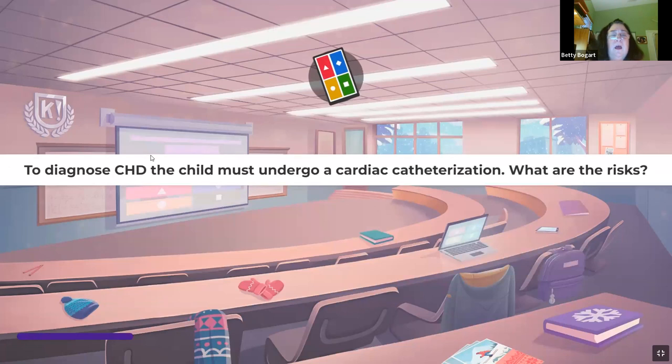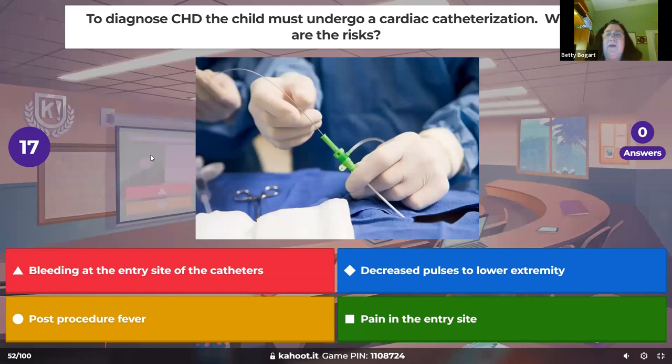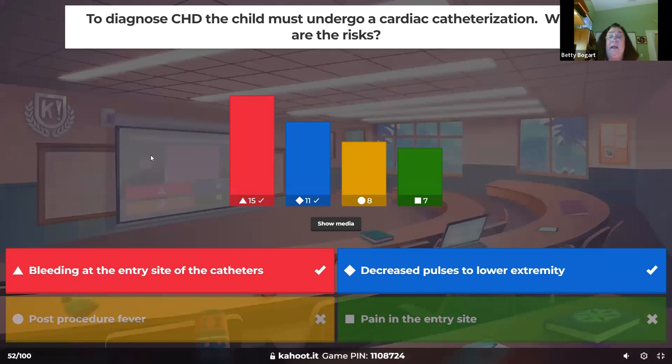To diagnose congenital heart disease a child must undergo a cardiac cath — what are the risks? The biggest risk is bleeding. We're also worried about pulses because little microemboli can occur. Most of it is that bleeding. There is no post-procedure fever — pain may be uncomfortable, but it's really not significant. Bleeding is the main concern.